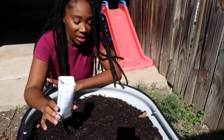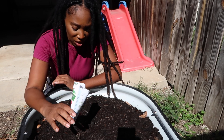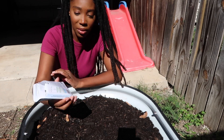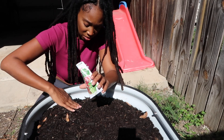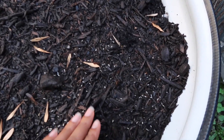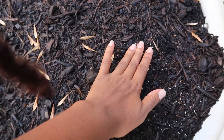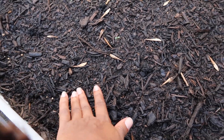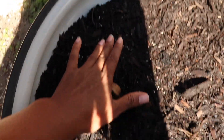Lettuce is so easy to grow. I used to be intimidated by how small the seeds were, because they say the smaller the seed, the harder it is to grow. But you just have to know that you cannot plant tiny seeds super deep. You just pat it in — you can cover it lightly too. I usually do cover it just so that it has good contact with the soil.